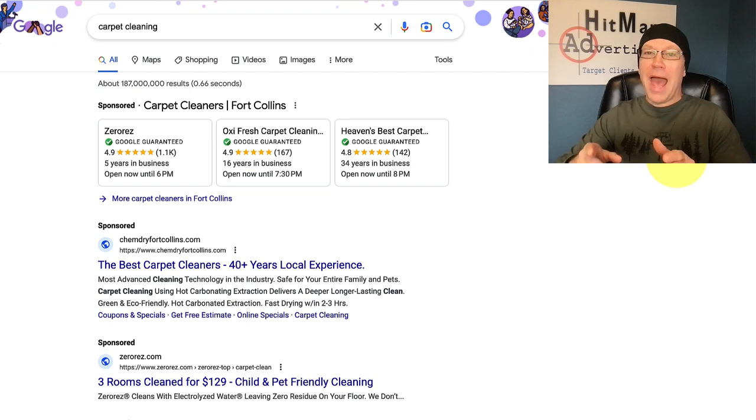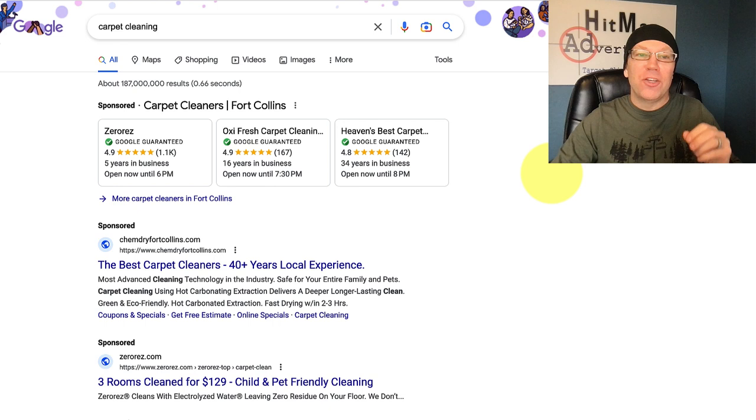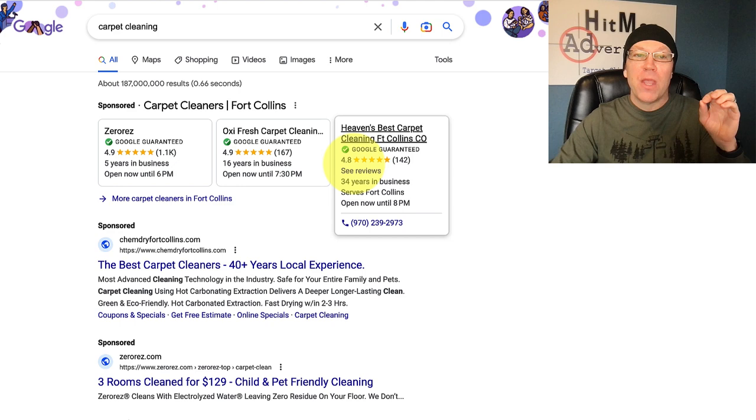Google Ads versus Google Guaranteed — which is better and what should you be using for your cleaning or home service company? Let's get right into it. First, I want to show you the difference so that everybody understands the difference between Google Guaranteed, Google Ads, and even Google Maps and the organic search.